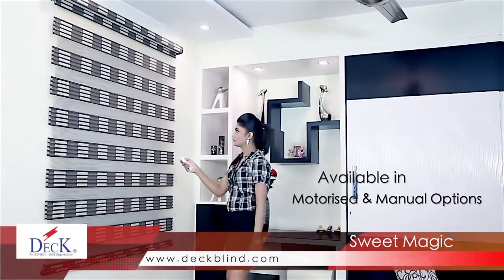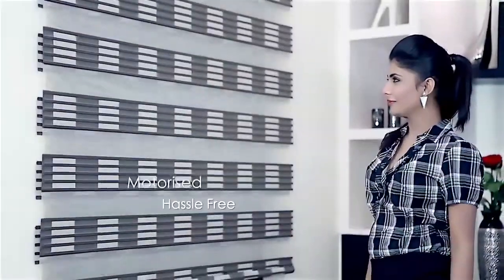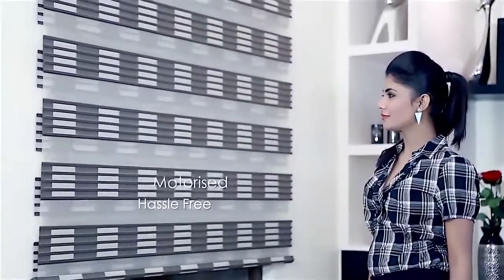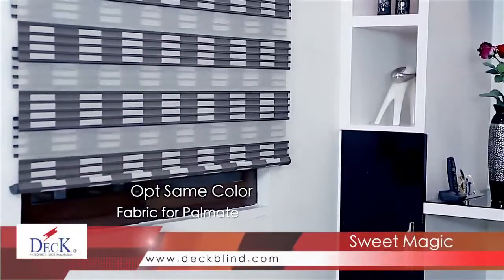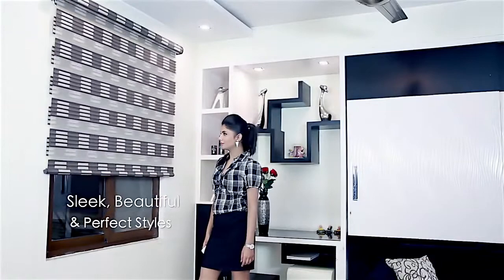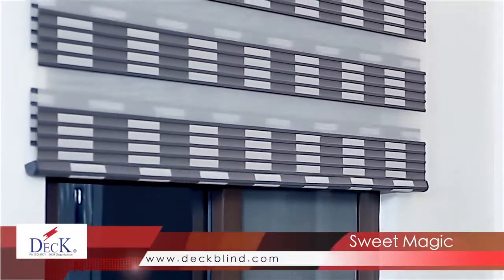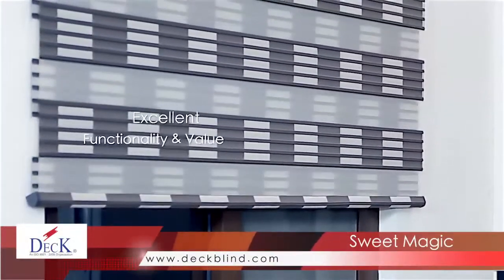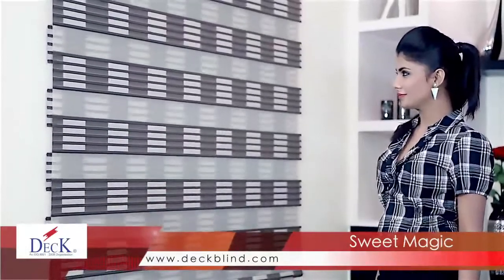Sweet Magic is available in both manual and motorized control options. Damage to your window coverings caused by manual wear and tear is significantly reduced when you opt for motorization. With Sweet Magic, you can opt for the same color fabric to be used on the Palmet. The product allows natural light in while enjoying moderate privacy. These styles are sleek, beautiful and perfect for any decor. A good solution for reducing glare, Sweet Magic has its popularity based on functionality and value, and is easy to operate, allowing you to effortlessly control the amount of light coming into your home.